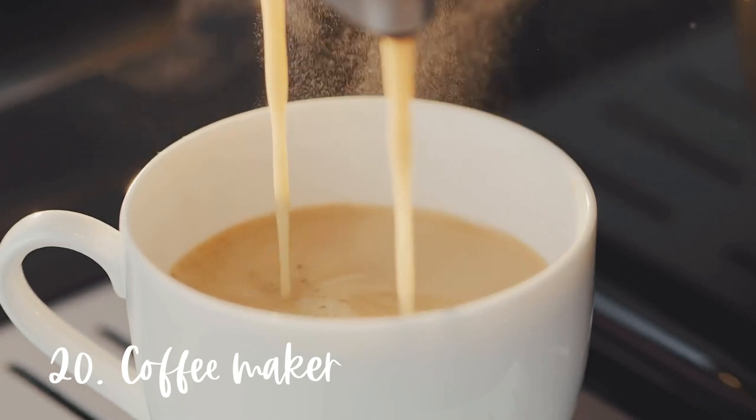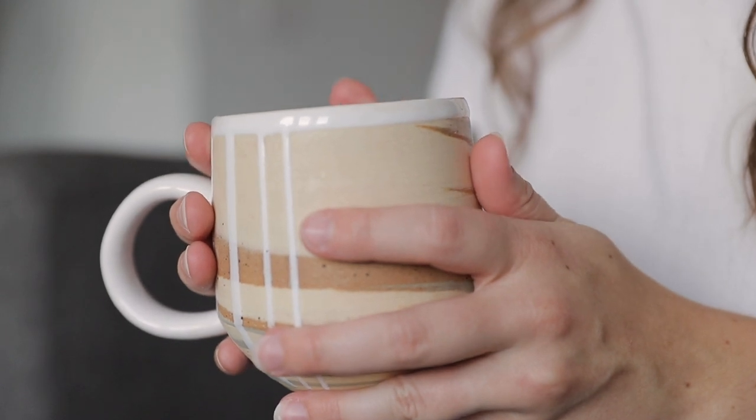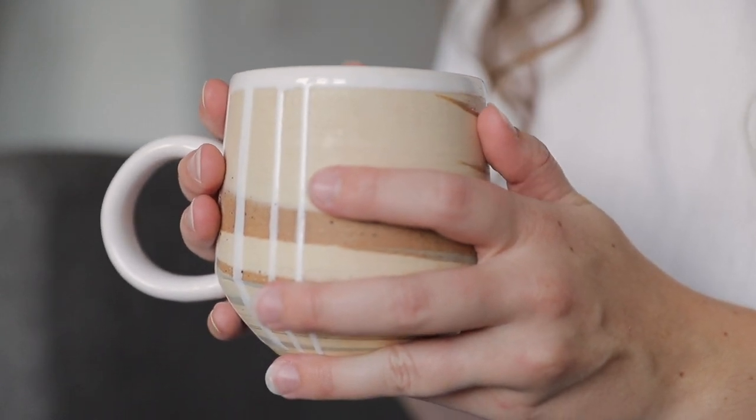And finally, number twenty is that I don't own a traditional coffee maker. I do love coffee, but tea has always been my first love. While I enjoy going to a coffee shop or drinking cold brew at home, I never really wanted to invest in a coffee maker because I knew it wasn't something I would make super regularly. I know there are a lot of people who can hardly imagine living without one, but it's something I've never had a strong desire to buy or own.